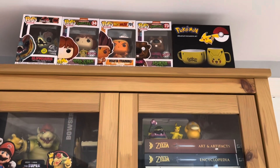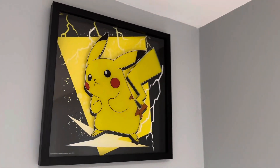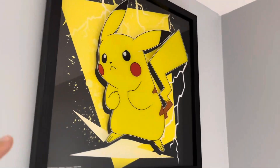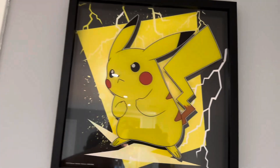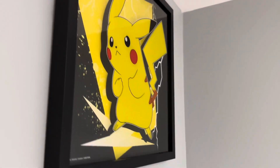This is our EB Games reveal — it's a 3D Pikachu. Check that out. Perfect for any gaming room.